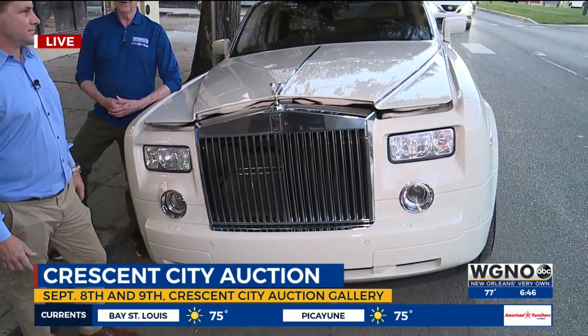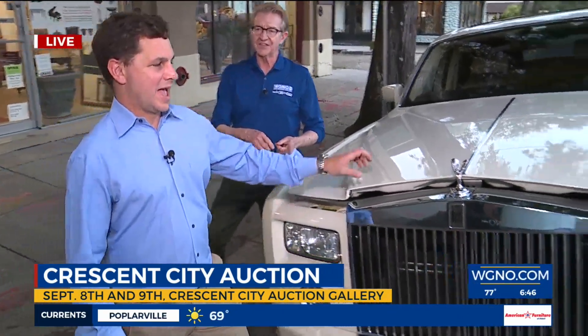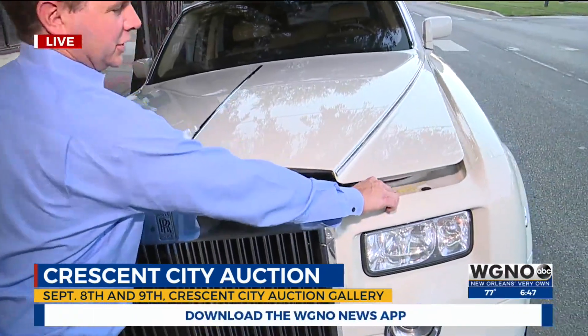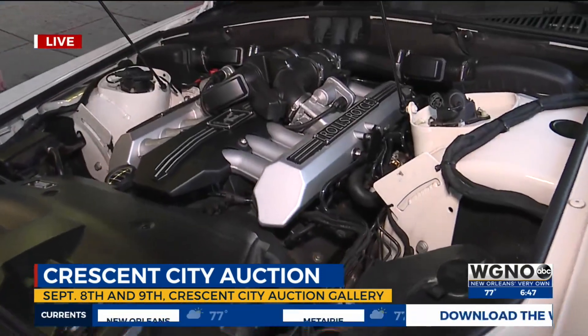I don't know anything about cars or anything else if you've seen me on TV, but I do know that when you go car shopping, you should look under the hood. I don't want to insult the owner, but can we look under the hood? Absolutely. Hood check on St. Charles Avenue.